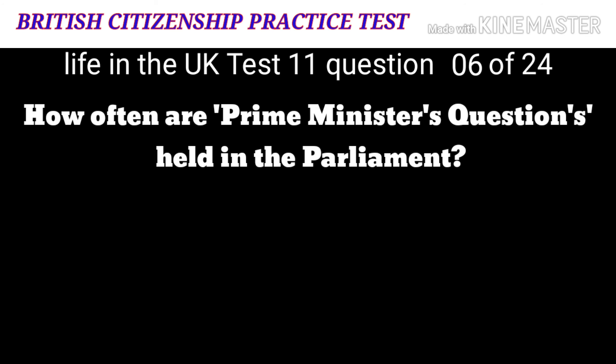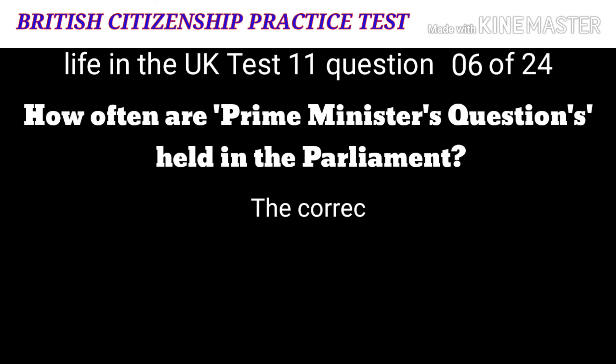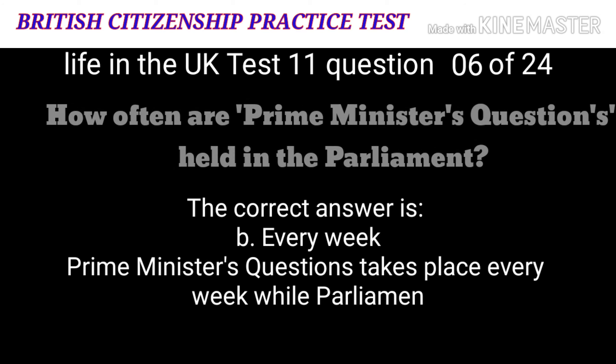Question 6: How often are Prime Minister's Questions held in Parliament? A: Every day. B: Every week. C: Every two weeks. D: Once a month. The correct answer is B: every week. Prime Minister's Questions takes place every week while Parliament is sitting.